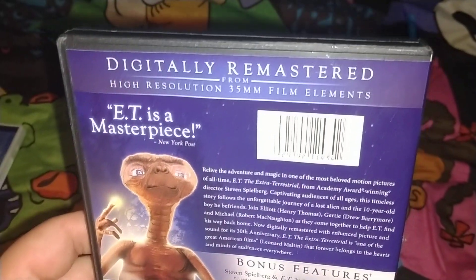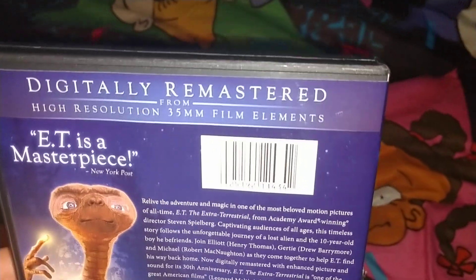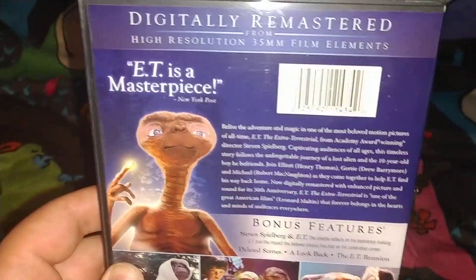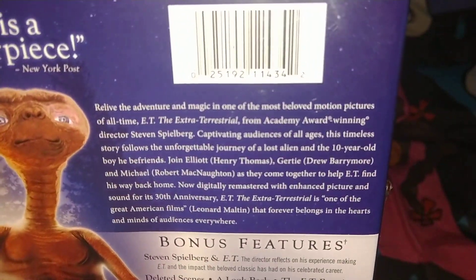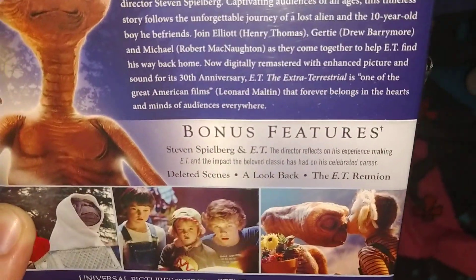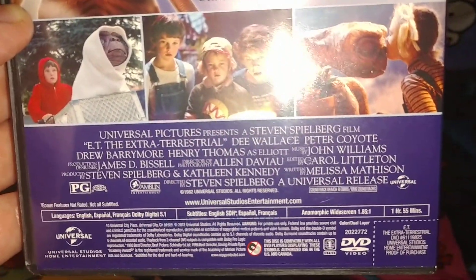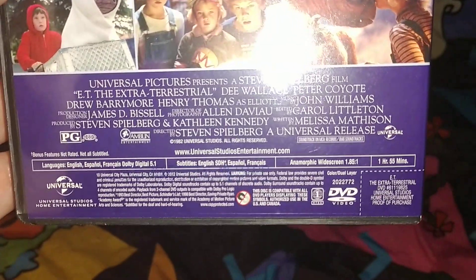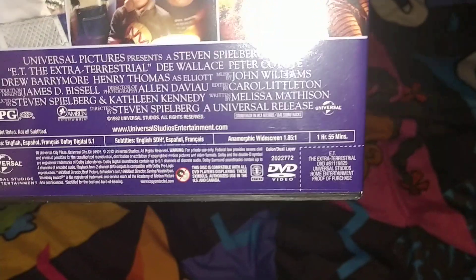And you can pause to read it. Film realm, and it says ET is a masterpiece. And you can pause to read it — it's a little bio. And the bonus features. Here are some screenshots from the film. Rated PG, and it's from 1982 — it's a pretty old film, pretty good film. It's Universal, released in 2012. It's 155 minutes, Region 1 DVD.